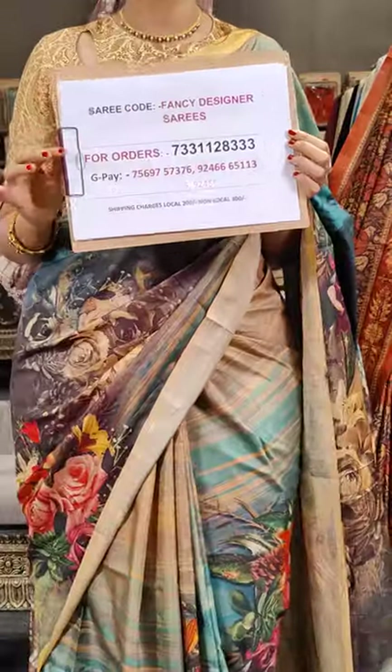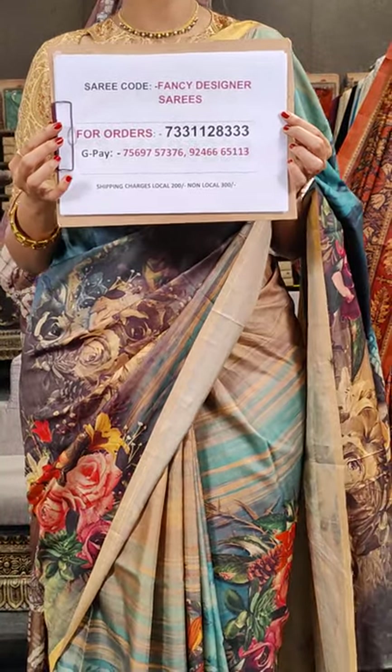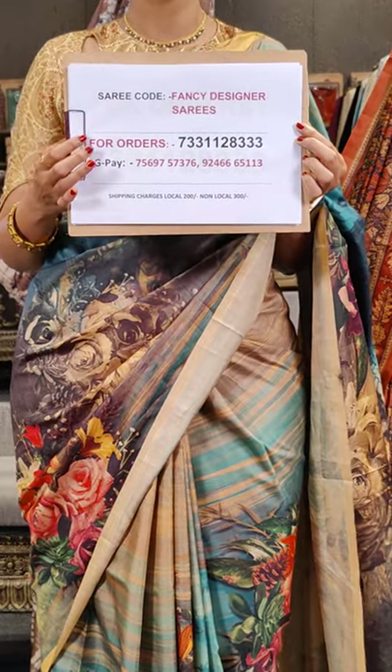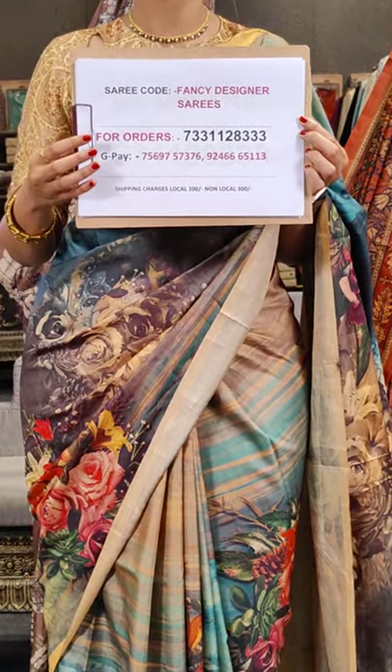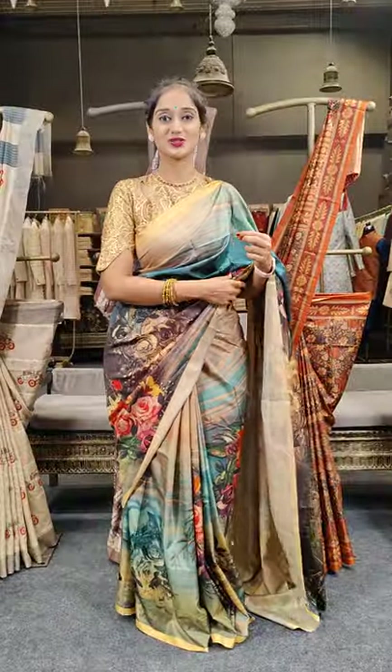All the sarees in this session are a single price of 2,999 rupees only. Here is the order sheet — if you have liked any sarees so far, please take a screenshot of it and share it with us on our WhatsApp number. For any other enquiries you can reach out to us on this number and our team will help you in placing orders. Let's see the rest of the collection.